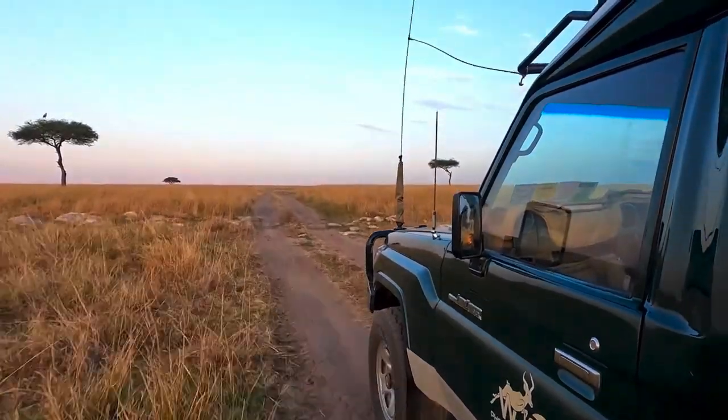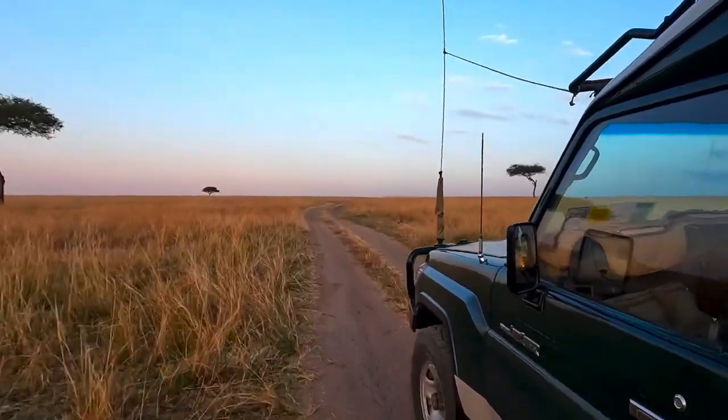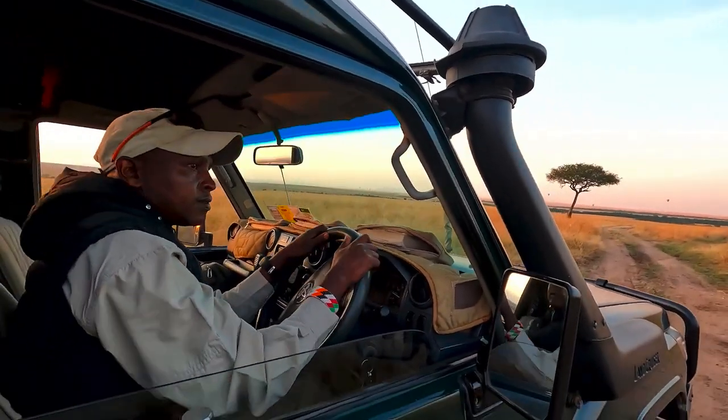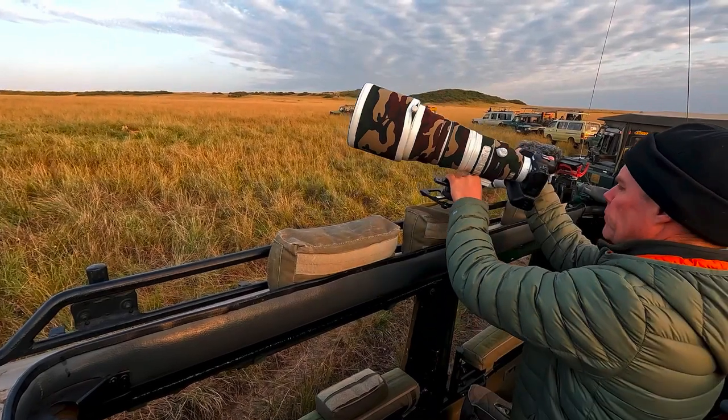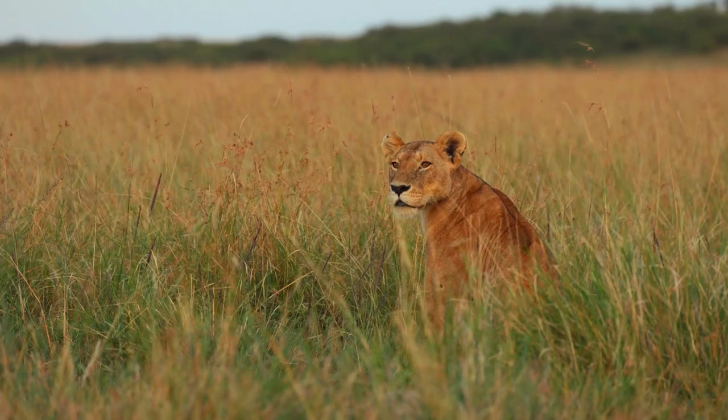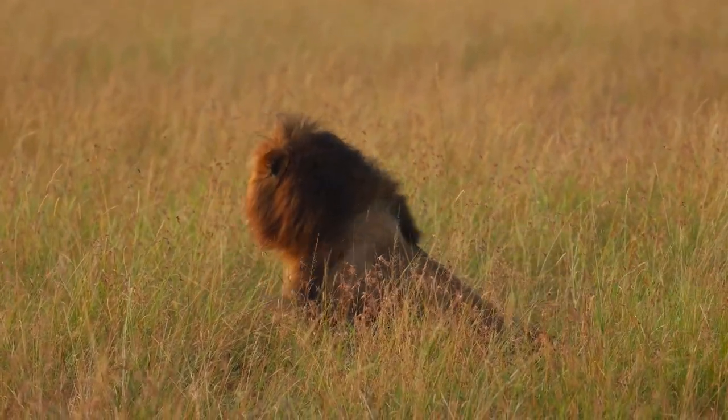On our second last morning we headed northwest beyond the Tulek River in search of the Topi lion pride. We've come to the Rhino Ridge area and Stu just spotted some vehicles in the distance. Quite a few of the pride members are here — there's a female in front of us with three cubs, and then behind us a big beautiful male. The grass is quite tall so there might even be more of them around. There's still quite a bit of cloud cover but we're hoping within the next 20 to 30 minutes it's going to clear up and we'll have beautiful golden light.